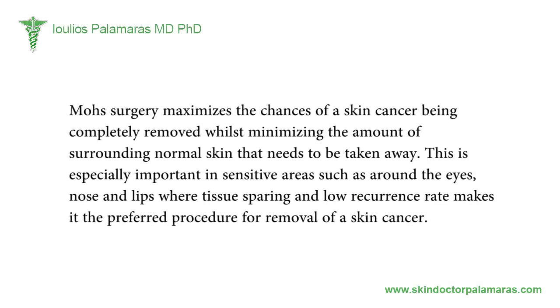Mohs surgery maximizes the chances of a skin cancer being completely removed whilst minimizing the amount of surrounding normal skin that needs to be taken away. This is especially important in sensitive areas such as around the eyes, nose, and lips, where tissue sparing and a low recurrence rate makes it the preferred procedure for removal of skin cancer.